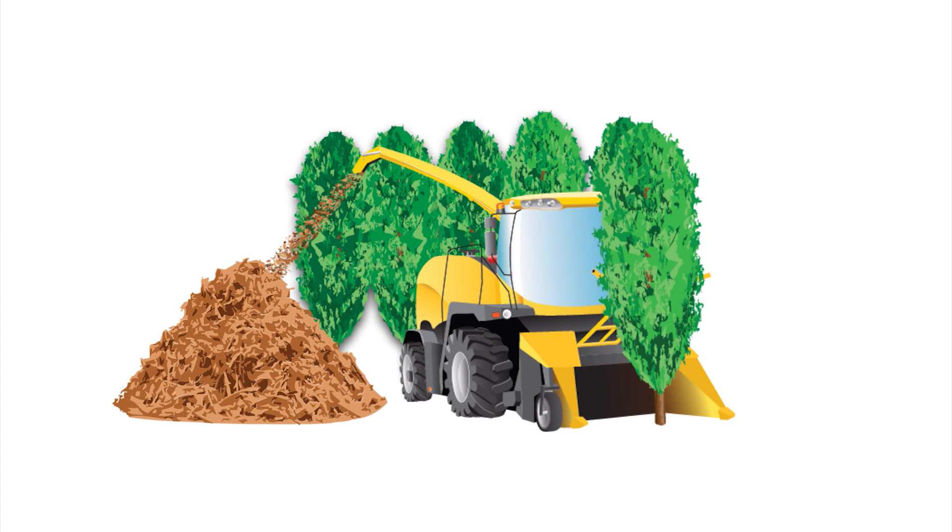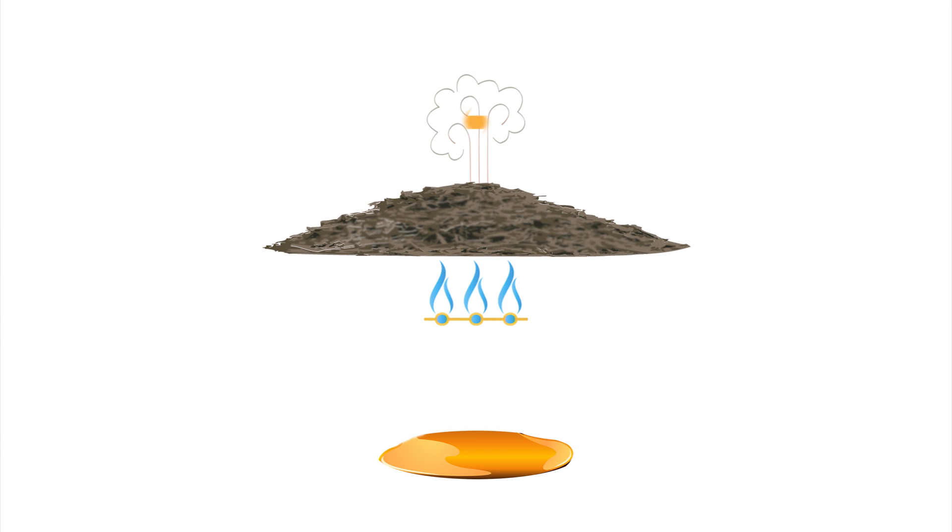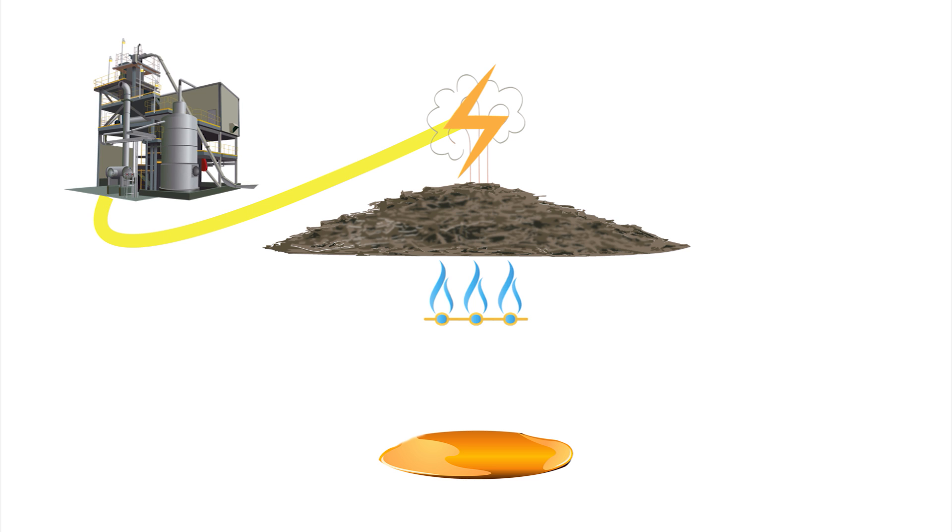After poplar trees are harvested, the wood chips are pre-treated using acid, steam, and enzymes to release sugars. The residues from the poplar chips are burned to provide steam and electricity to operate the bio-refinery and make it energy self-sufficient.